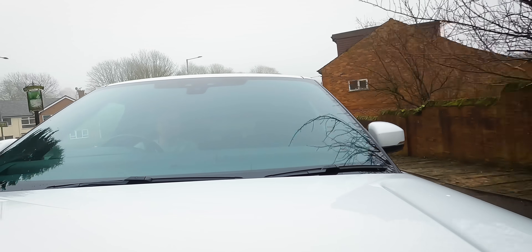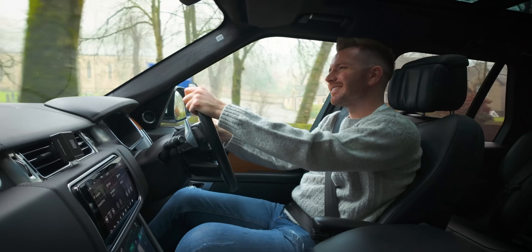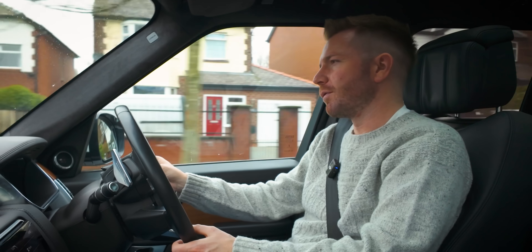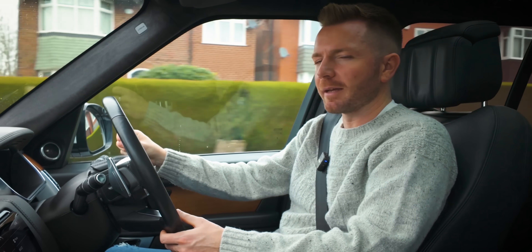I'm not a big EV fan as I've said many times before. I just don't think we're ready for them yet, but this is one of the cheapest ways of getting behind the wheel of an EV. I don't want this to be sitting on my forecourt for a long time, so I won't be greedy. I'll just put a small profit margin on it and try and move it on quickly.